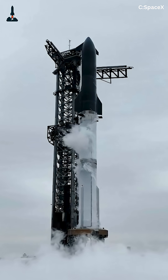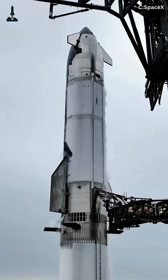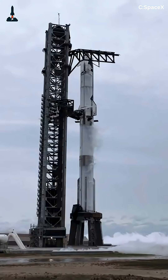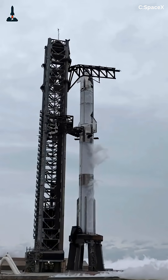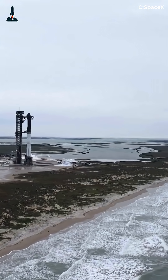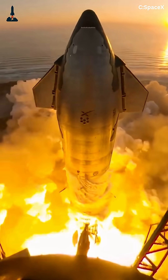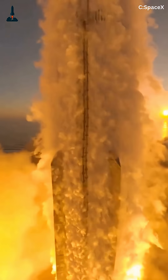The countdown has begun. SpaceX has just revealed the full timeline for Starship Flight 11, and it's shaping up to be one of the most ambitious launches yet. Scheduled for October 13 at 6:15 p.m. Central Time, this date is symbolic — exactly one year after Flight 5, when SpaceX achieved the first full-duration burn of Starship's upper stage.